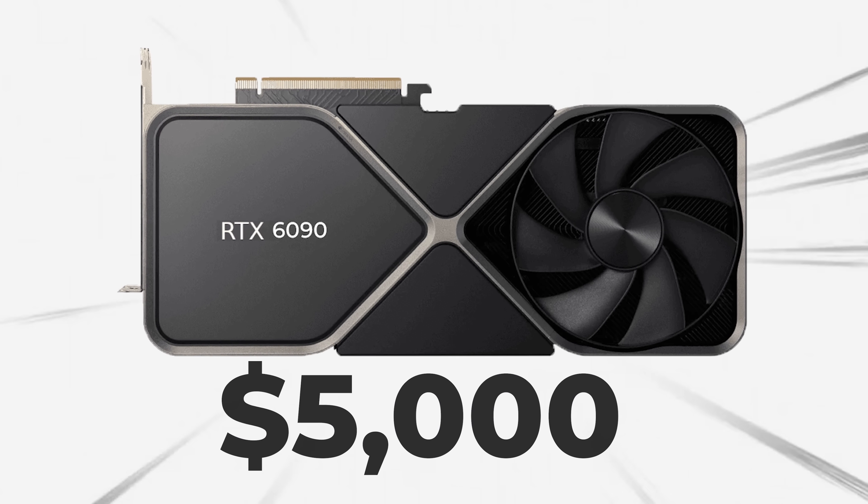It's time to throw those dreams of owning a home out the window because you're gonna have to take a small loan to buy an RTX 6090 — because it looks like it's gonna be powerful and, yes, probably expensive.